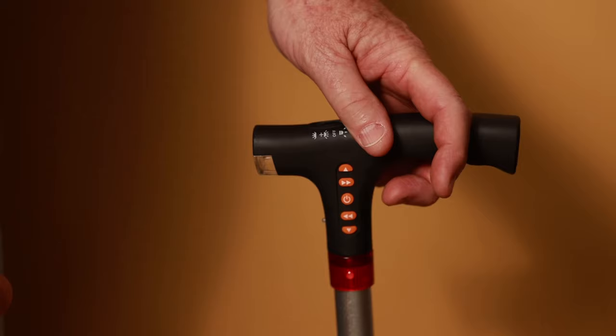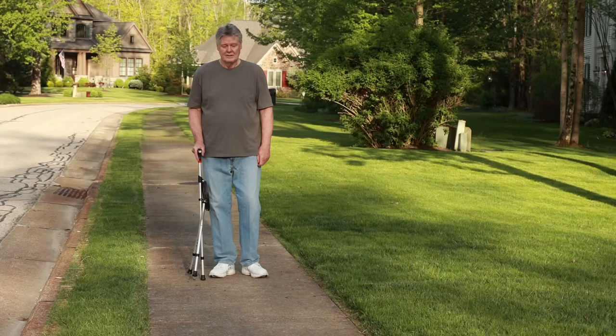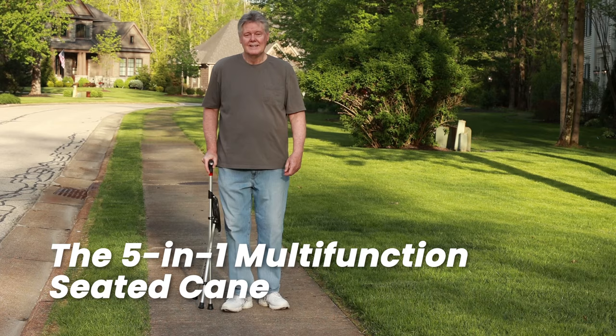Recharge your cane with the integrated USB charging port and enjoy walking in comfort again with the 5-in-1 Multifunction Seated Cane. Learn more at V6CO.com.